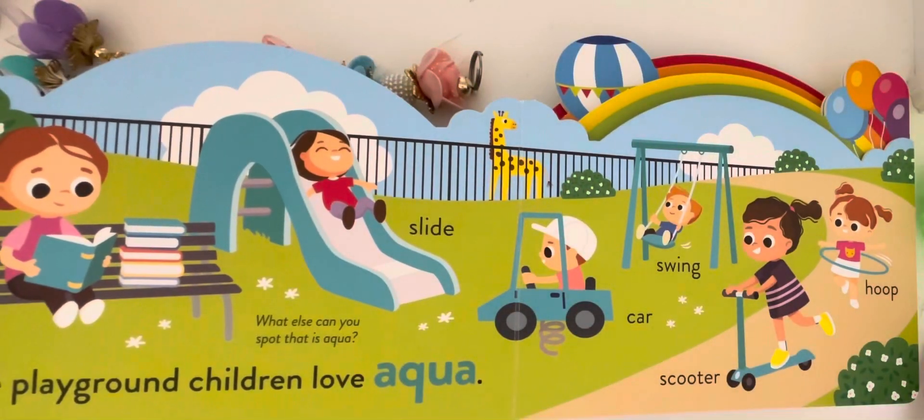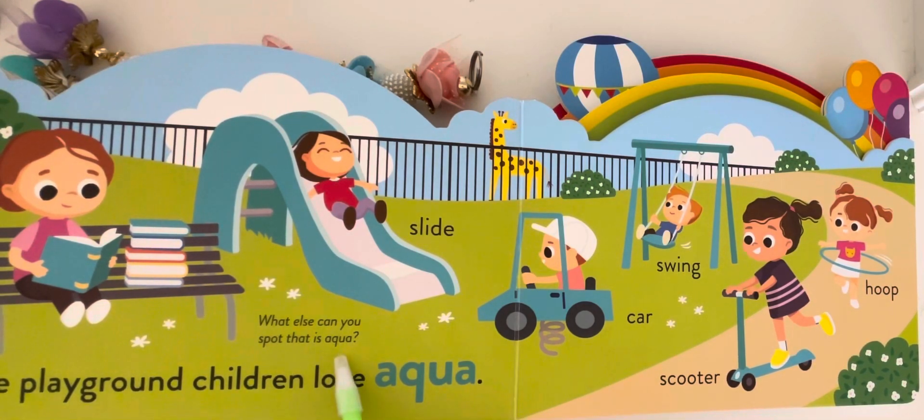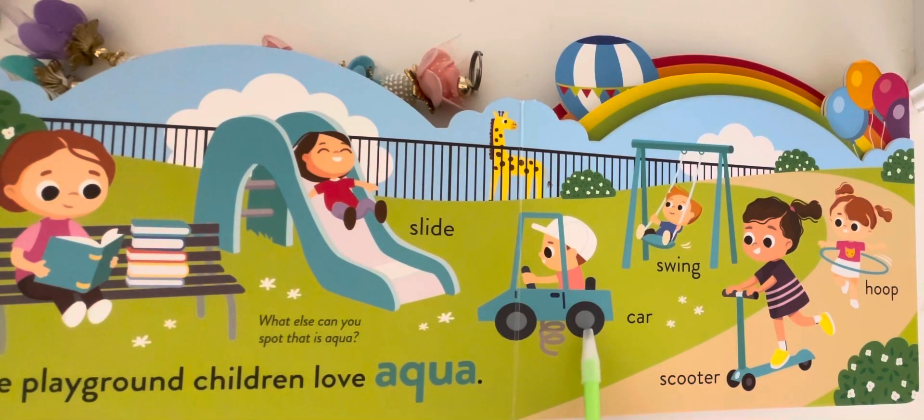The playground children love aqua. What else can you spot that is aqua? Slide, car, swing, scooter, and hoop.